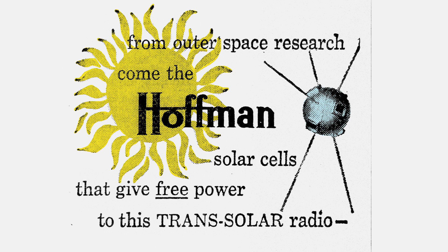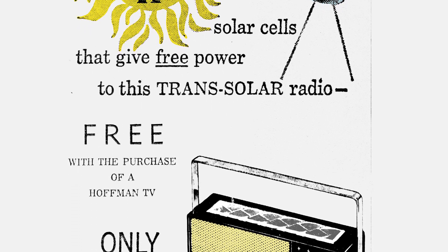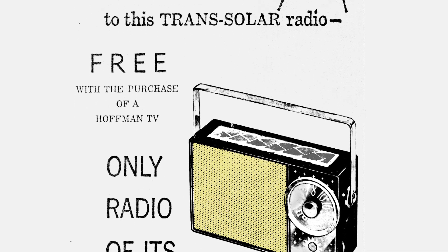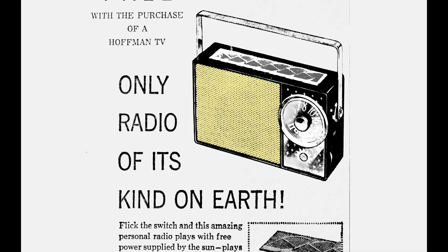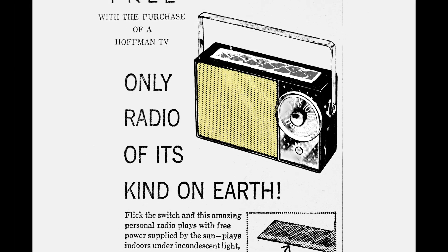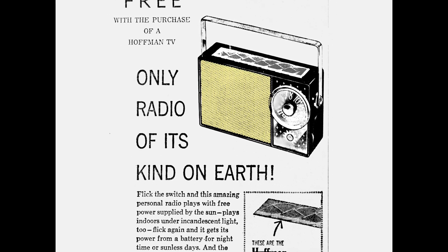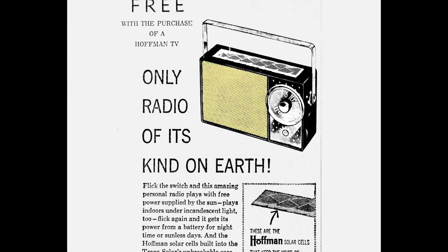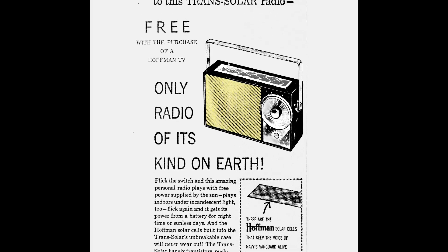From outer space research come the Hoffman solar cells that give free power to this trans-solar radio. And you can get one of these radios free with the purchase of a Hoffman TV. It's the only radio of its kind on Earth. Flick the switch and this amazing personal radio plays with free power supplied by the sun. Plays indoors under incandescent light, too.